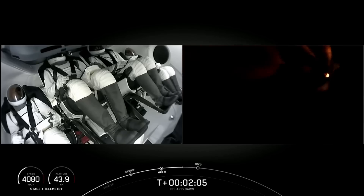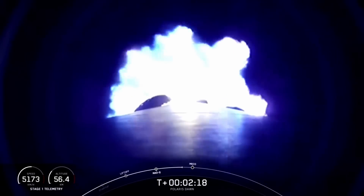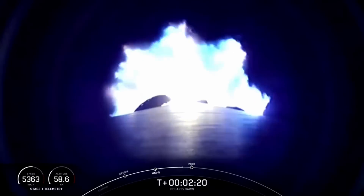Two minutes into flight. Everything continues to look good. We'll have, in half a minute, three major activities: shutdown of the nine Merlin 1D engines, stage separation, and ignition of the second stage engine.